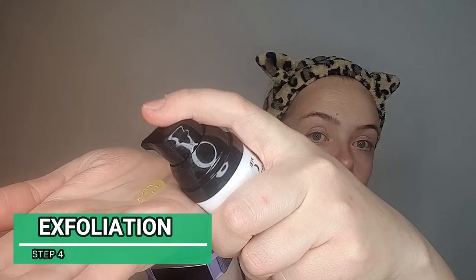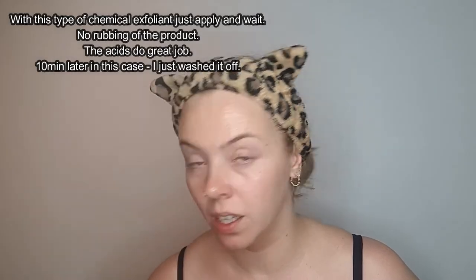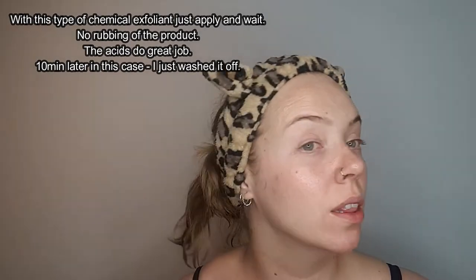The next step is our exfoliating product — I'm going to use a peel. It says to apply it on damp skin, but because my skin is sensitive, I don't apply it on damp skin. The dampness improves penetration, and while that might be good for your moisturizer, it's quite a bad idea for exfoliating products because it's more likely to cause irritation. Ten minutes later, that's how my skin looks.